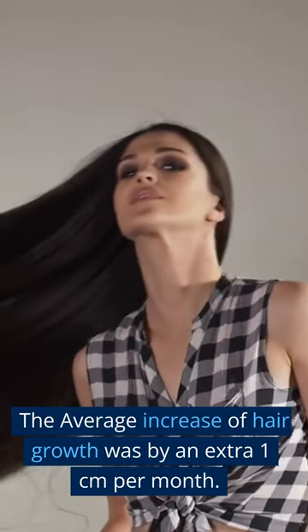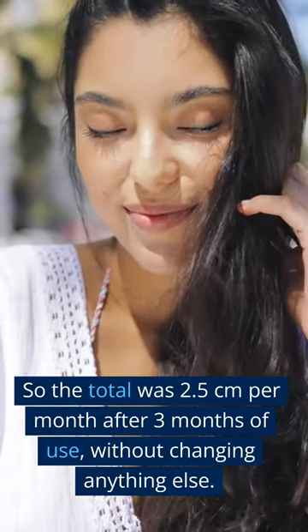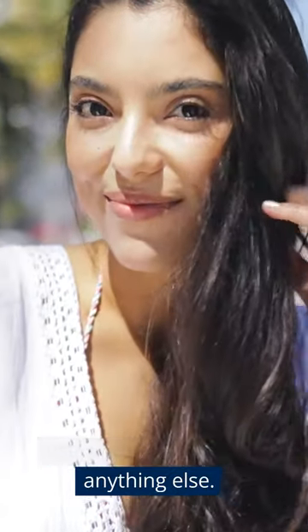The average increase in hair growth was an extra 1 centimeter per month, so the total was 2.5 centimeters per month after 3 months of use, without changing anything else.